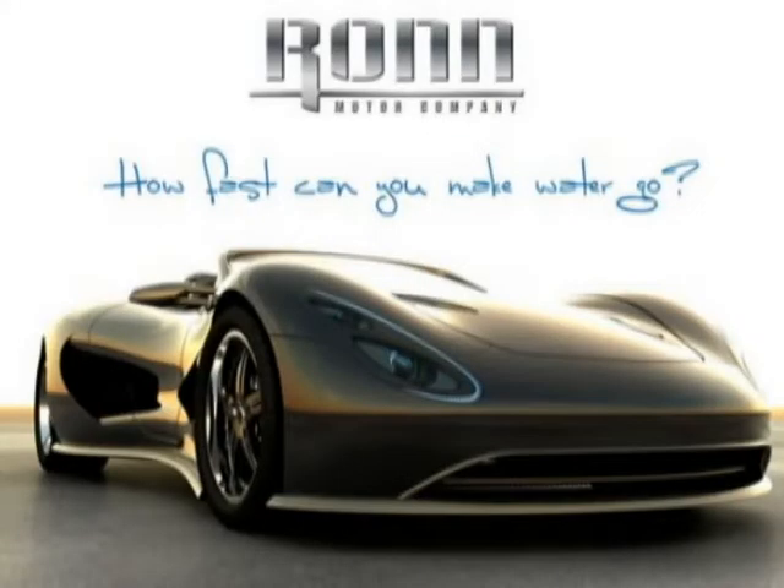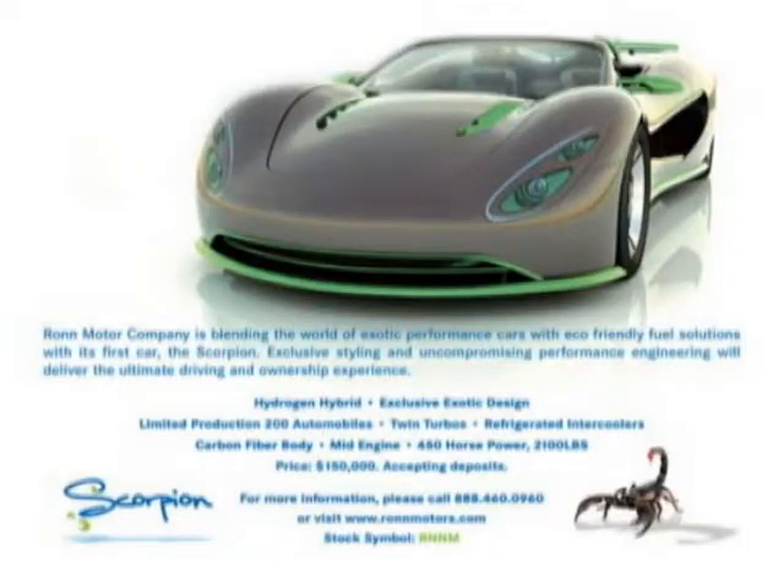In a year and a half, we've got the company, we've become a public company, we have a running and driving prototype. We've engineered out the hydrogen system enough that we can offer it to the public, and we'll be selling that on a global basis. We have several other technologies within the car coming out sometime next year that are all energy efficient.